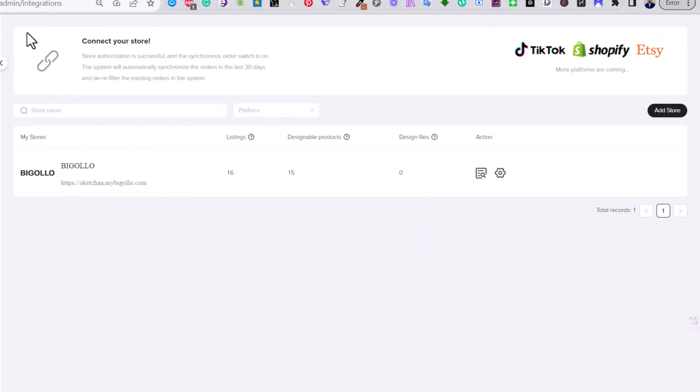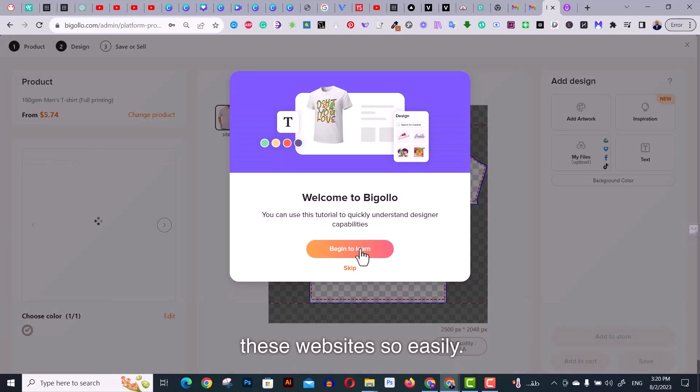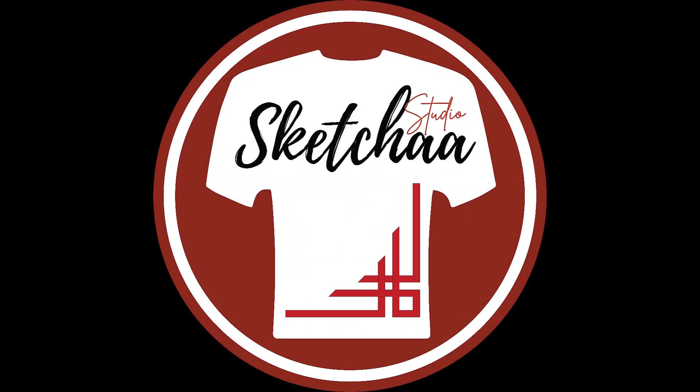Finally, Bigelow provides integration with many websites like Etsy and Shopify, so you can have your products integrated with these platforms very easily. If you enjoyed the video, please hit the like button, and if you want a detailed video about Bigelow, please write in the comments. Thanks for watching.